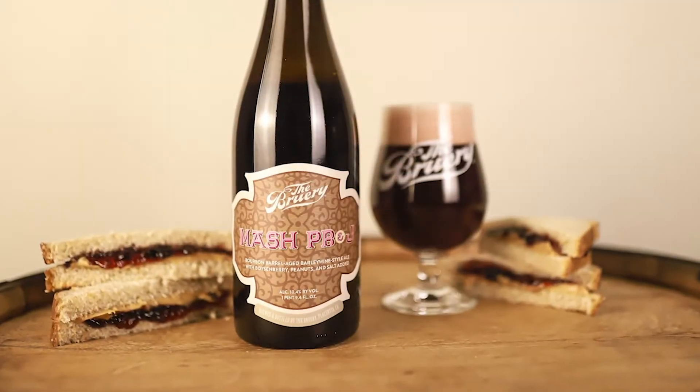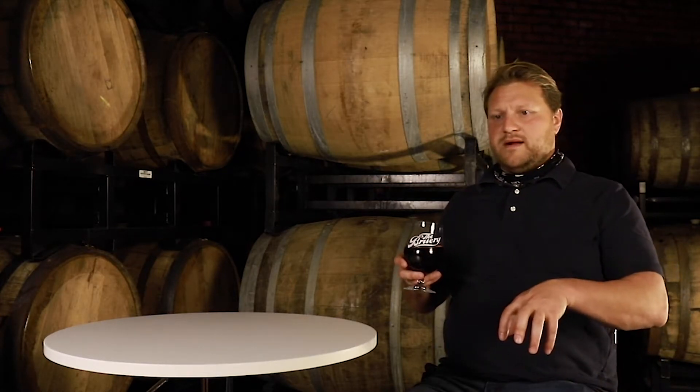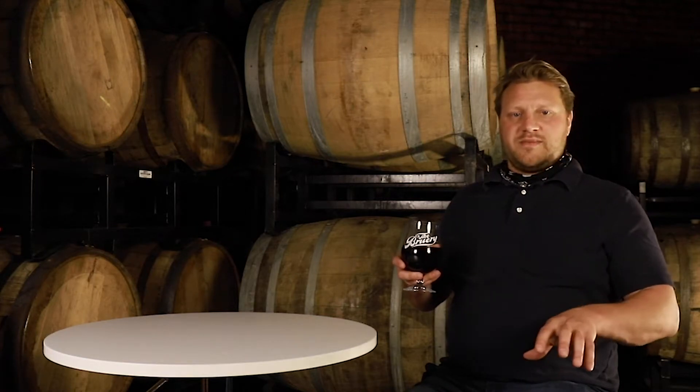Mash is a really cool name for a beer because it actually captures this step in the brewing process where we're liquefying the grain, cooking it, capturing all of the color and flavor, and converting the starch into sugars. It's an iconic moment in the brewing process, and you can really dive deep into beer geekdom and brewer geekdom.